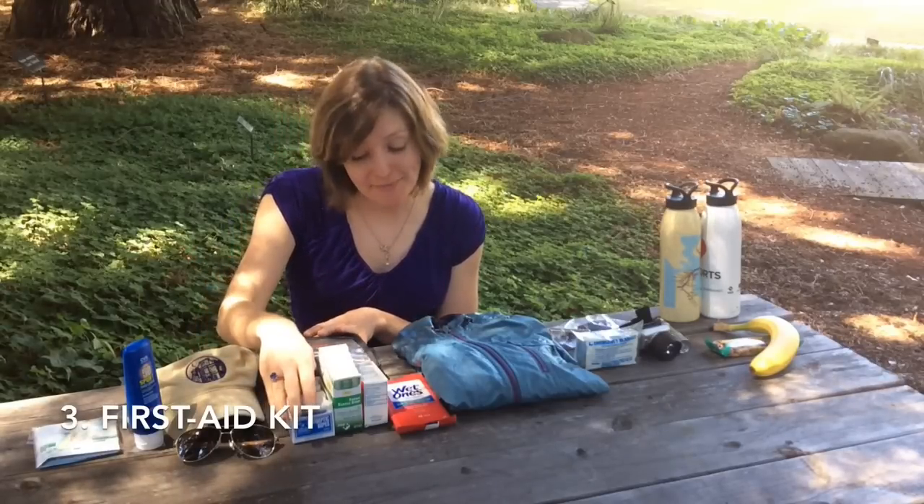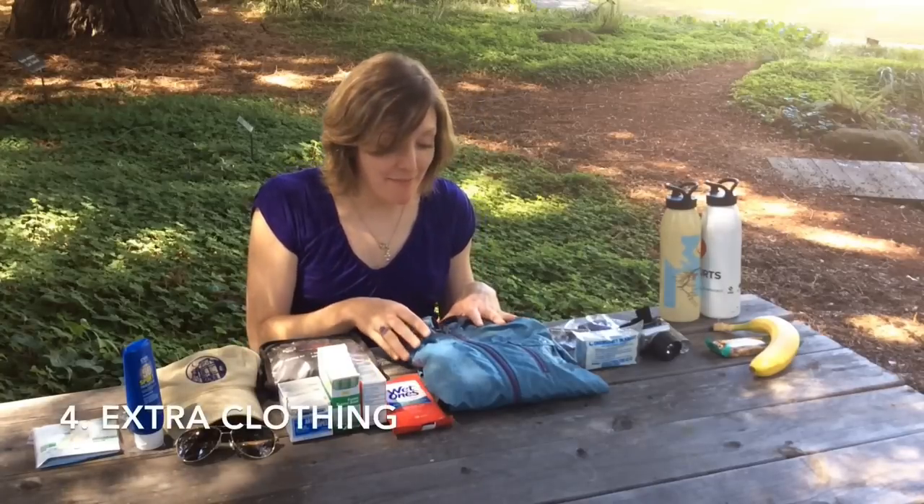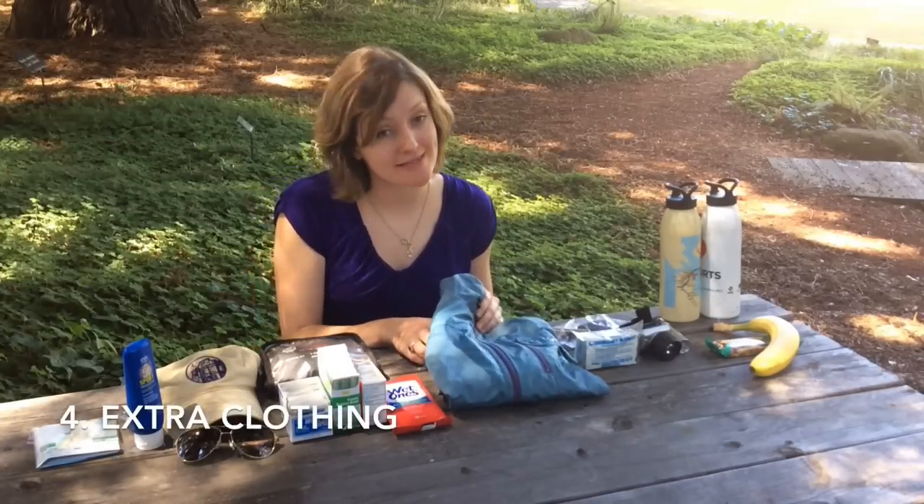Good elements to include are antiseptic wipes, band-aids, antibiotic ointment, and antibacterial wipes. If something happens out on the trail and you're stuck out there longer than anticipated, you always want to be prepared.